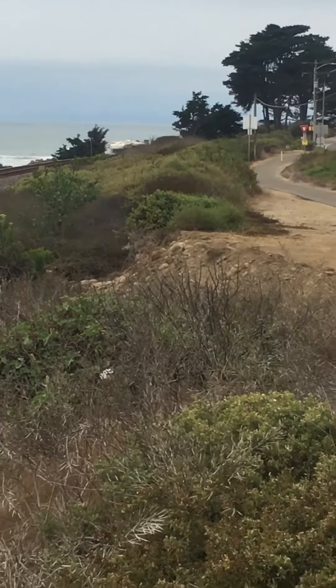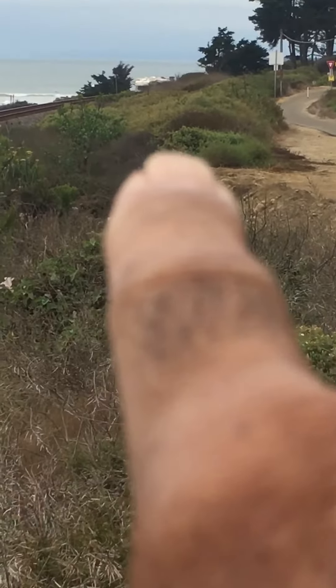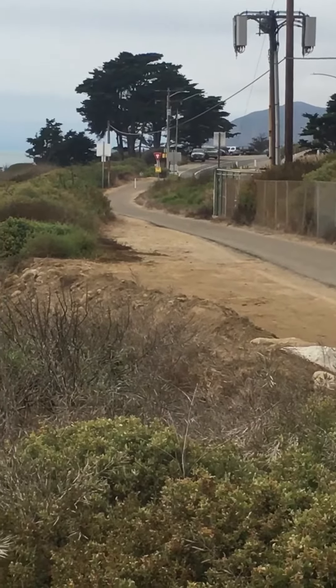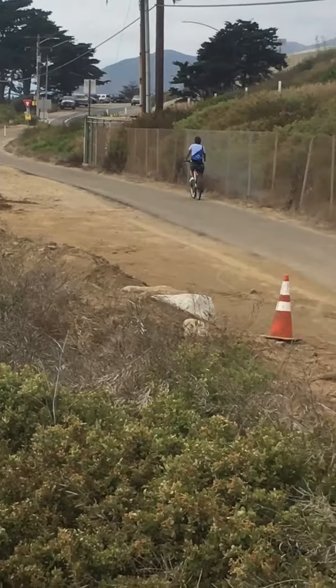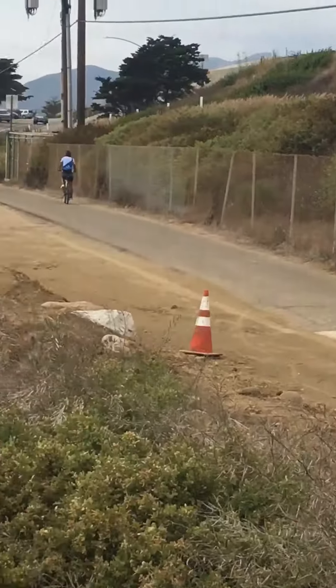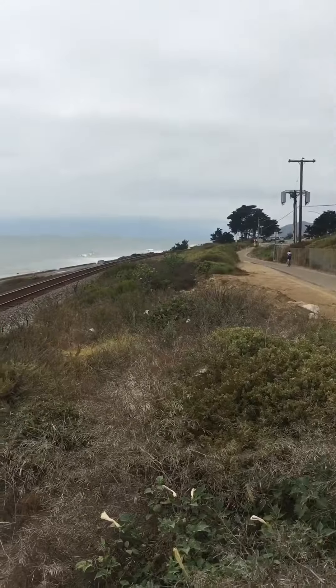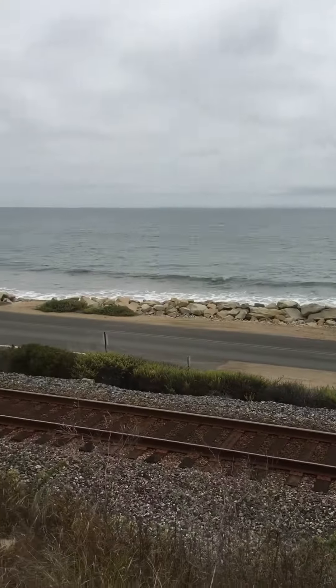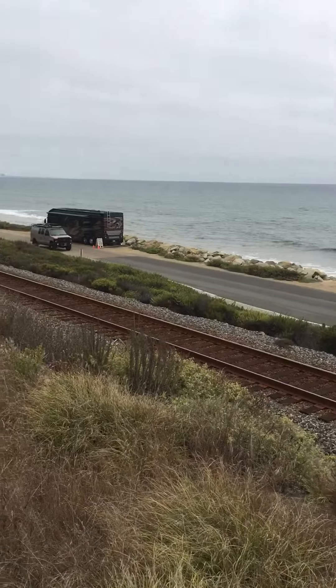You can see an RV right there. The bike path goes out that way, there's another one right here, and we'll swing around. There's the ocean and the train tracks also.